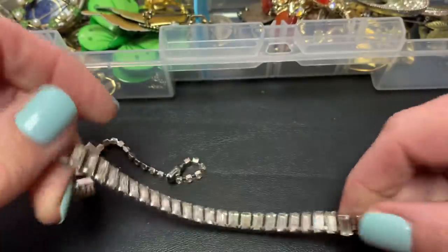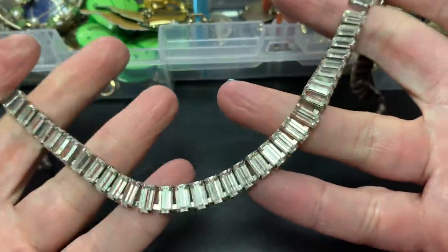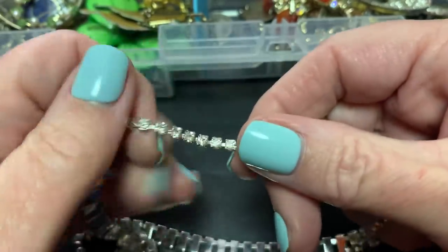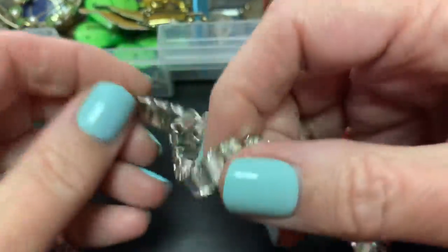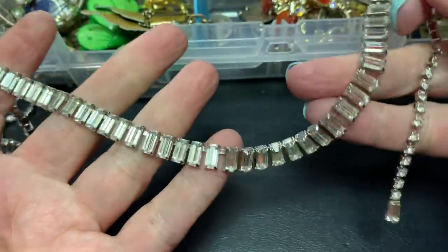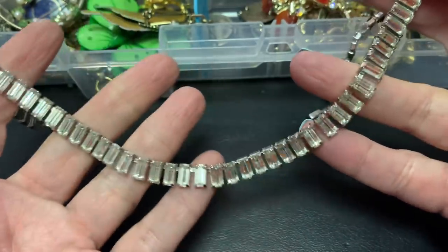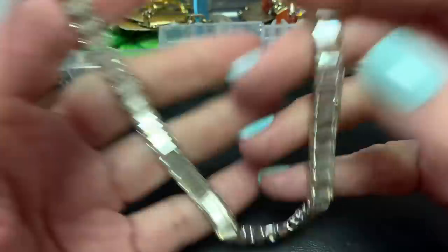Then we have this — can't resist the rhinestones — rhinestone necklace, beautifully done. Nothing missing there — that's the clasp. Not crazy about those clasps but it's really pretty. It would look beautiful with anything, or just a plain black dress, black shirt, white, green, anything. Love that.